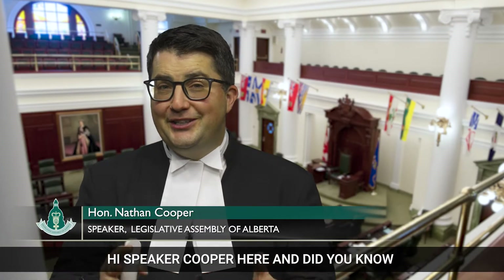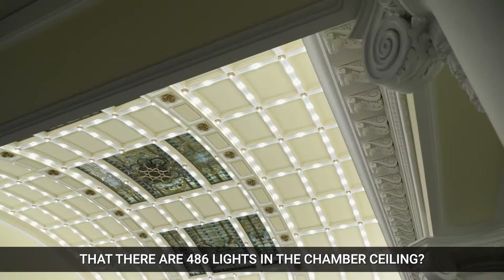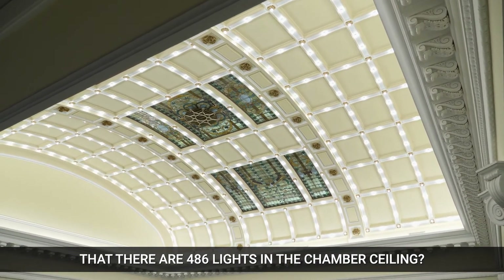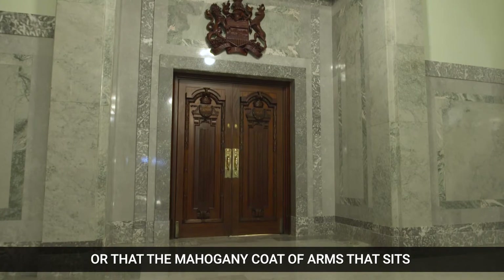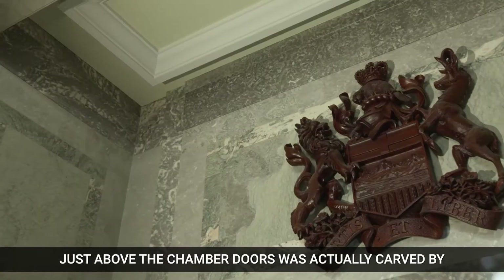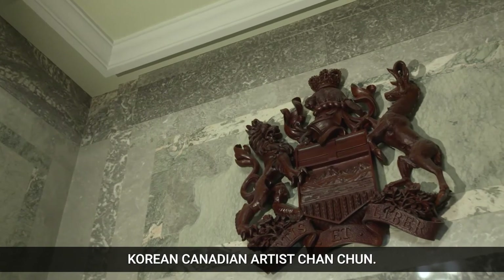Hi, Speaker Cooper here. Did you know that there are 486 lights in the chamber ceiling? Or that the mahogany coat of arms that sits just above the chamber doors was actually carved by Korean-Canadian artist